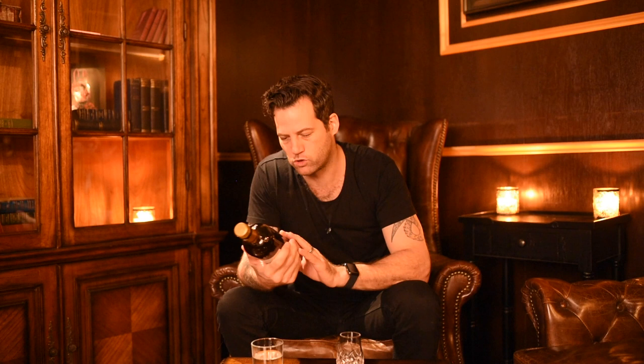Hello guys, welcome back to another episode of the Whiskey Diaries. My name is Martin Lang and today we're going to be talking about Nikka Whiskey, in particular Taketsuru Pure Malt.